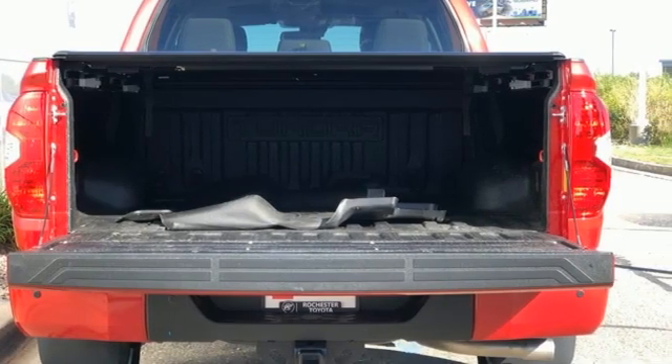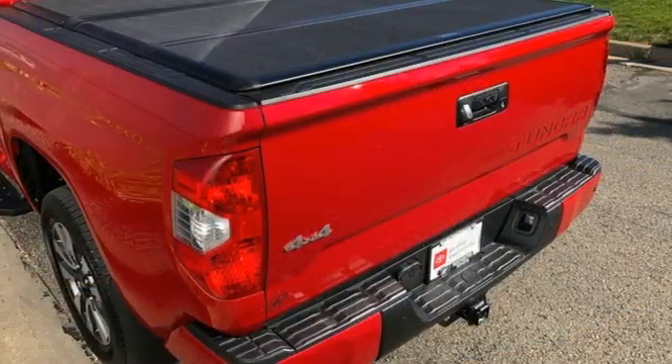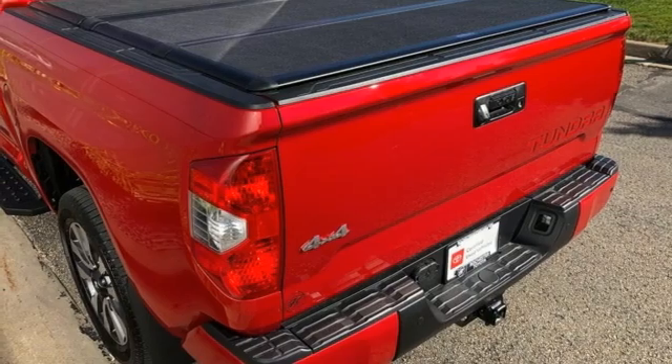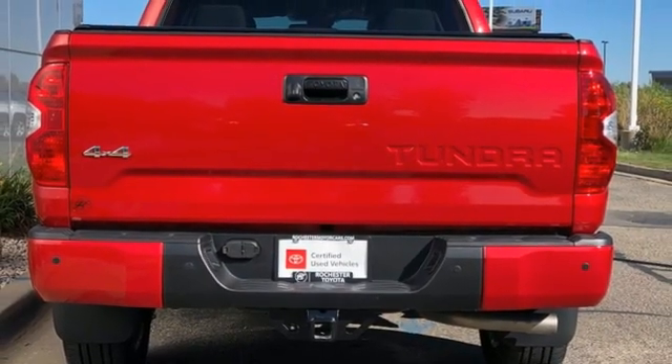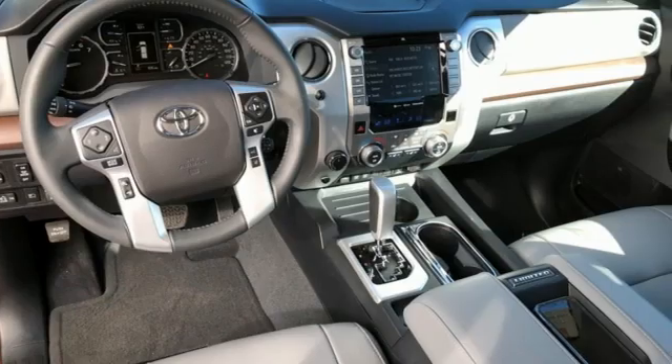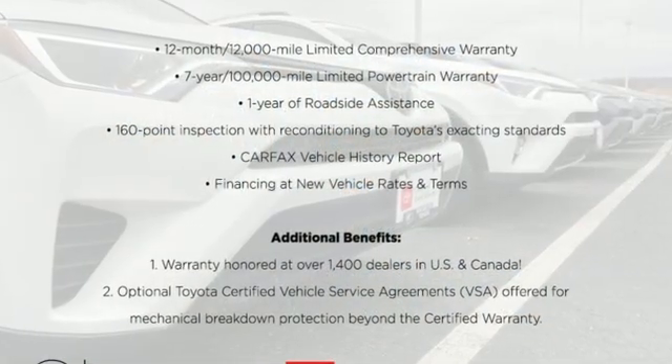Front heated leather bucket seats, trailer hitch receiver, electronic shift-on-the-fly, auto-dimming rear view mirror, and integrated navigation system with voice activation. Toyota: steered by ingenuity, driven by passion.